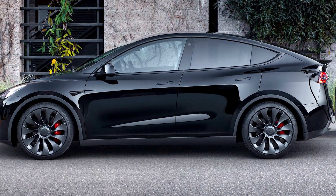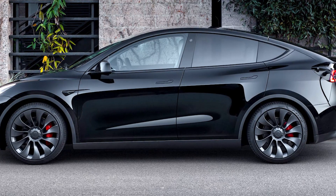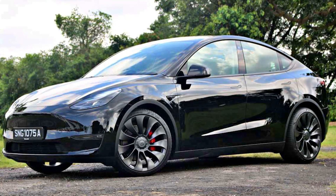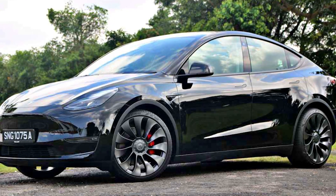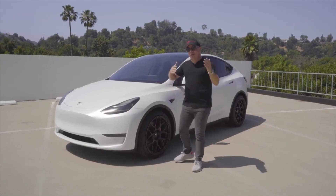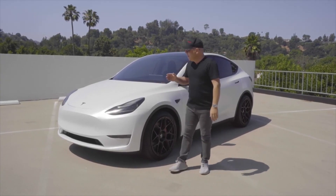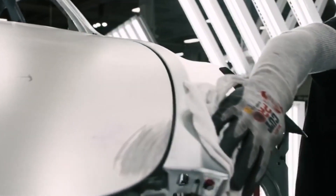In conclusion, the Tesla Model Y is the ugliest car you can buy right now. The design of the car is awkward and disproportionate, with a busy and cluttered back end. The wheels are boring and the interior feels cheap and lacking in features. The Model Y also has a lot of quality control issues, which is unacceptable for a luxury electric vehicle.